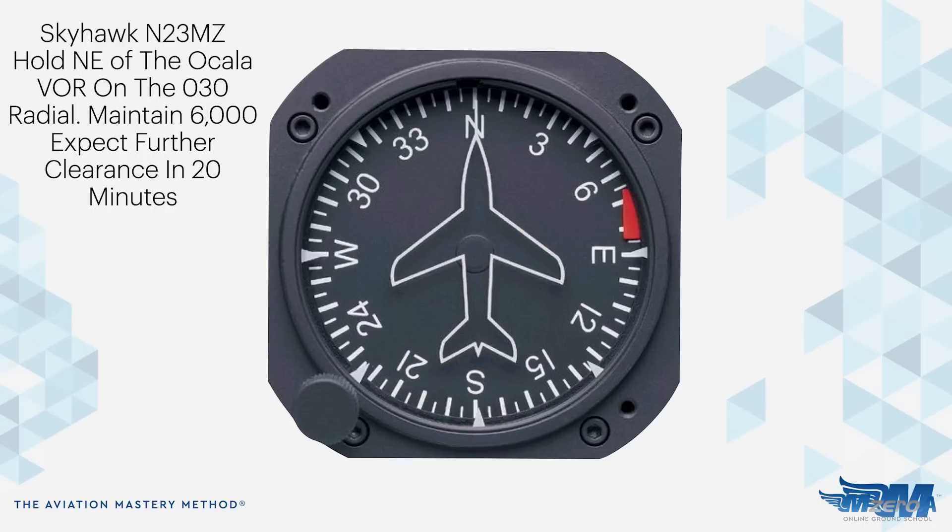Let's look at another one. Imagine you receive this radio call: Skyhawk 23 Mike Zulu, hold northeast of the Ocala VOR on the 030 radial. Maintain 6,000. Expect further clearance in two zero minutes. Same thing — I'm on north. I slap my VOR right down there in the middle. 030 — I'm going to draw from 030 in to my fix, into my VOR. Remember, that's my inbound. I now place my right racetrack pattern down there, and boom, I've got it. So how would you like to enter this one? Well, if you said teardrop, that's a good answer. If you said parallel, that could work too. Technically it'd be a teardrop entry, however parallel would have worked as well. No one's going to fault you — this one's actually right on that cusp.